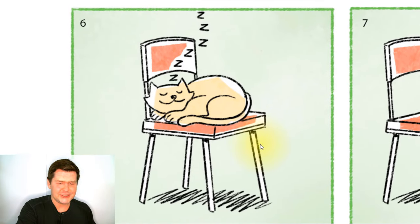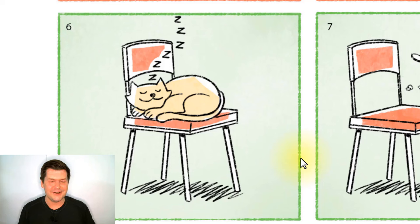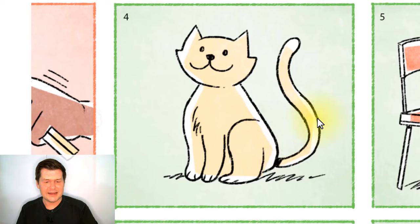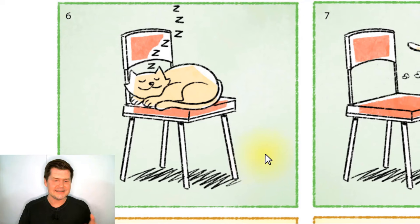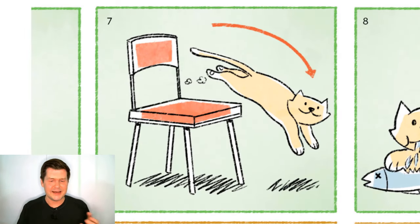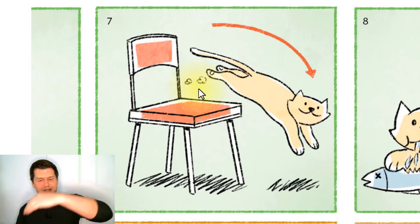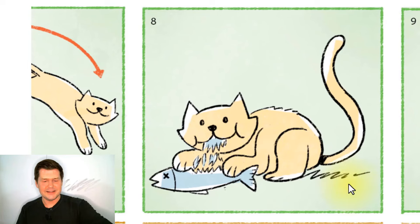In the next picture, the cat jumps up onto a chair. And in the next picture, the cat is sitting on the chair and sleeping. In one picture the cat is awake, and in another the cat is asleep on the chair. Then the cat wakes up and jumps off of the chair.